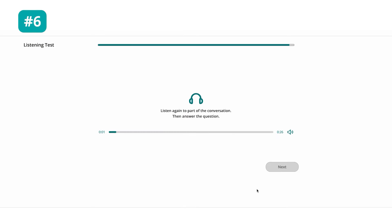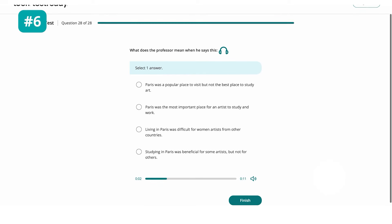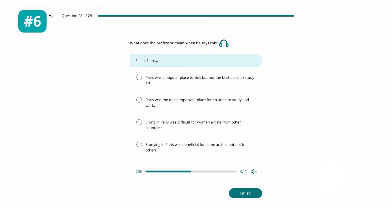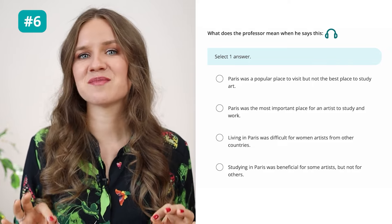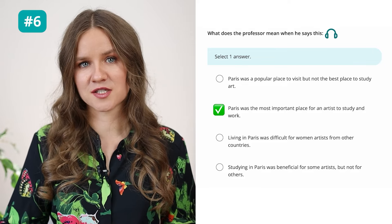Question 5: What does the professor imply about Bashkirtseff's painting 'In the Studio'? It was beneficial for both Bashkirtseff and the school where she studied — the professor mentioned that it was the first time such a thing was done, which obviously made the school more popular. Question 6: The professor says 'If you wanted to become an artist, Paris was not a good place to go — Paris was the place to go.' What does he mean? He means that Paris was the most important place for an artist to study and work.